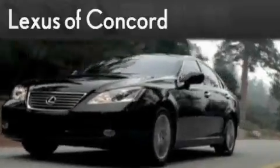Another fine vehicle offered by Lexus of Concord. Live the luxury at LexusofConcord.com.